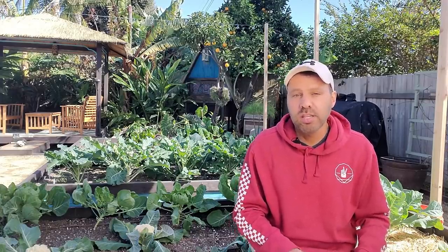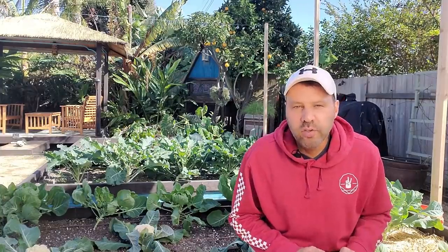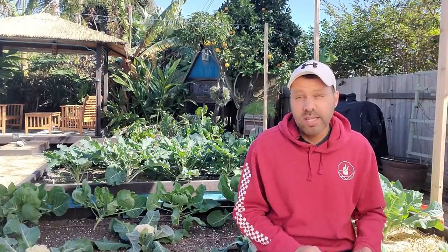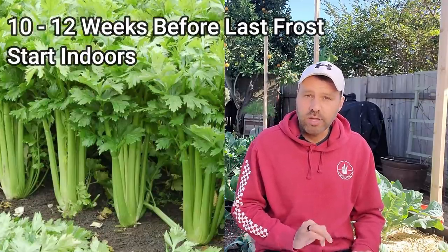Let's get into the crops you might be able to plant in February. I'm going to let you know how many weeks they can be started indoors before your last frost date, going in order of weeks. If your last frost date falls between April 18th and May 2nd, you're 10 to 12 weeks out — and that means you can start celery inside.